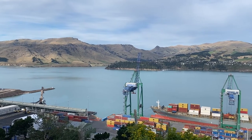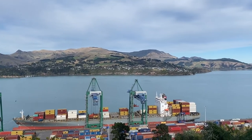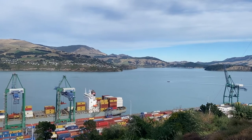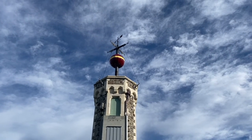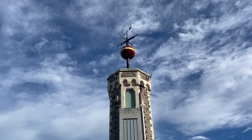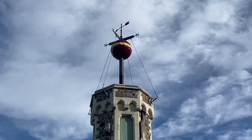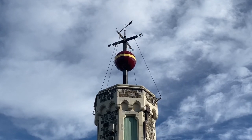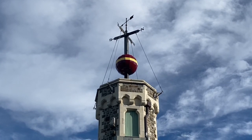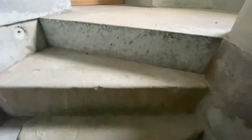From here you can see a nice view of Banks Peninsula, including Diamond Harbour across the port. At around 12:56pm every day, the time ball starts to rise, and exactly at 1pm it drops down. It's really fascinating that they restored it to make it work again. I was lucky enough to go inside and walk up the stairs to have a look.